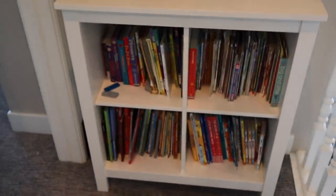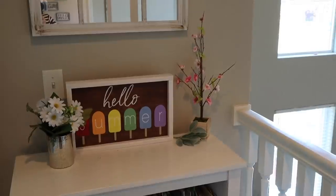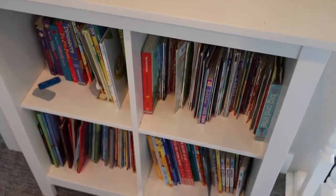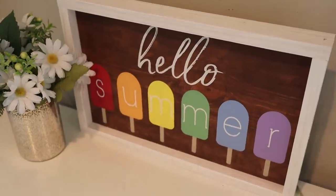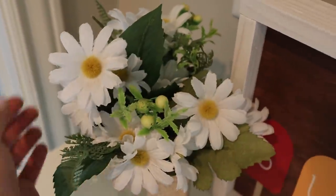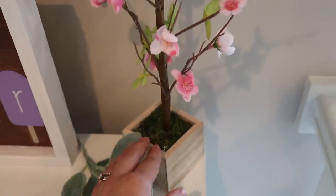Right here is our hall closet — I made a video on that makeover and will link it above if you haven't seen it. Next to that we have a bookshelf along with a small area I usually decorate for the kids, and a little mirror. I love this little area — it's so cute. The bookshelf is from Ikea, the sign is from Heart of This Home Designs, the little daisies are from Ross, and the flower tree is from the Target Dollar Spot.